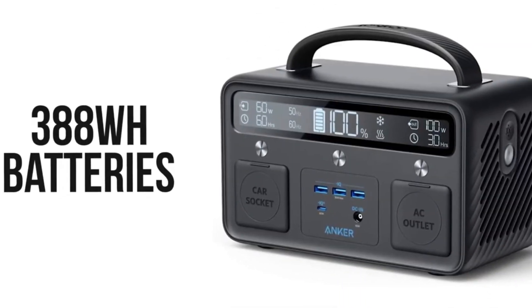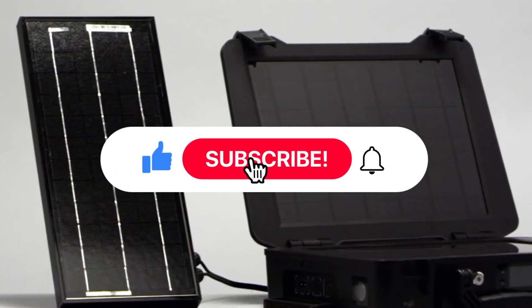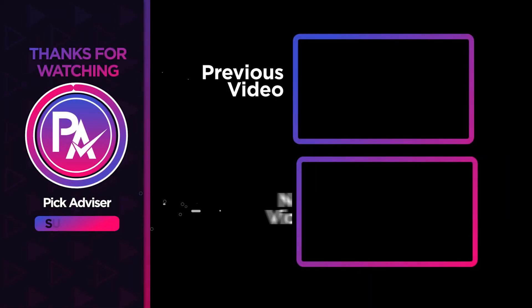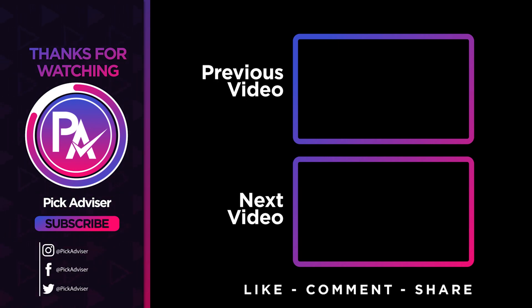Thank you for watching the video. If you find this video helpful in any way, give a huge thumbs up. Stay tuned for upcoming videos by subscribing to our channel. See you guys in the next one. Bye bye.